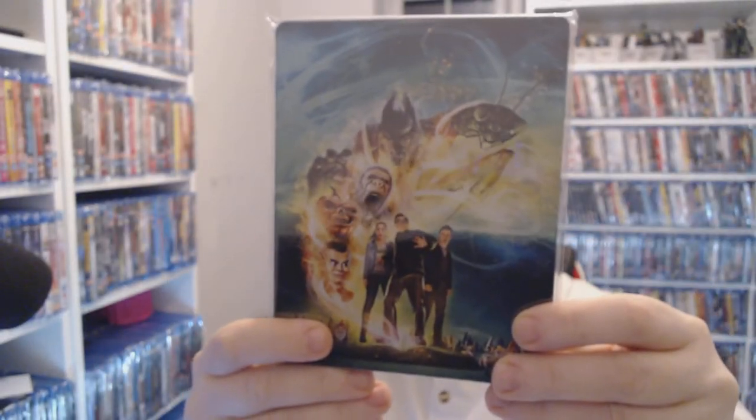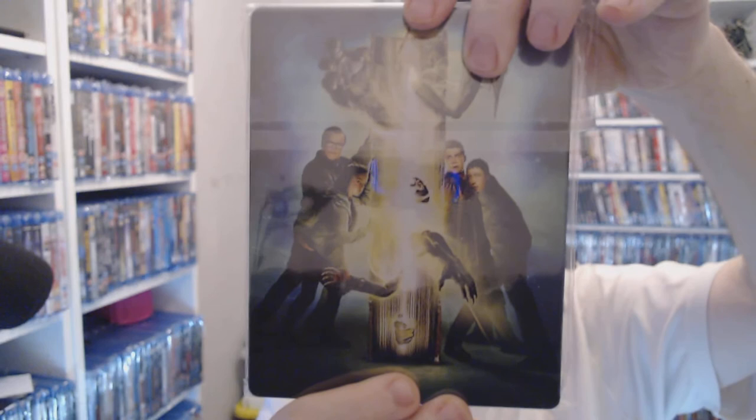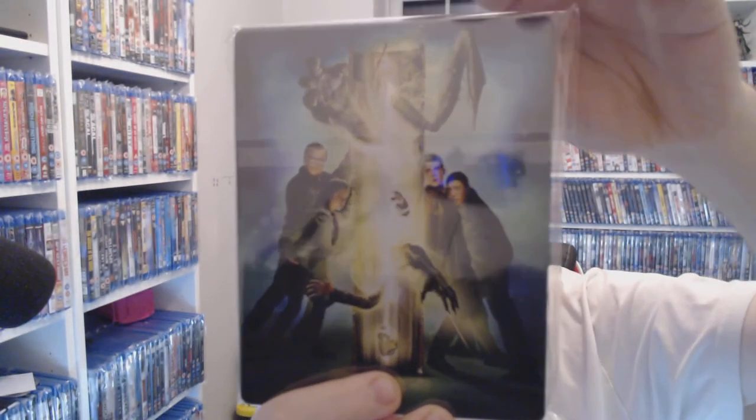One of my favourites — Goosebumps. The second one's out in a couple of weeks. This is a 3D steelbook as well. You're still looking at about eight pounds at CEX at the moment.